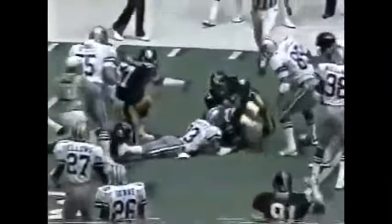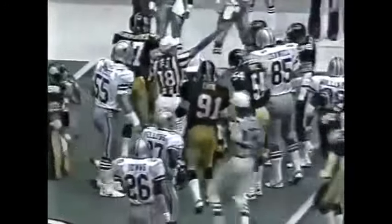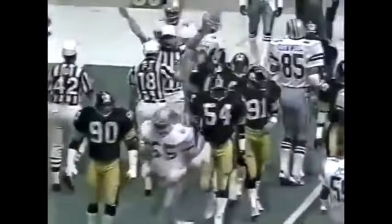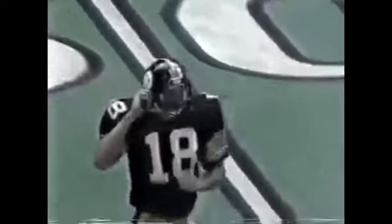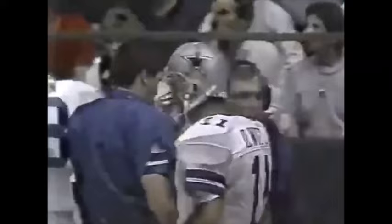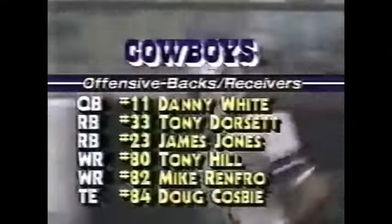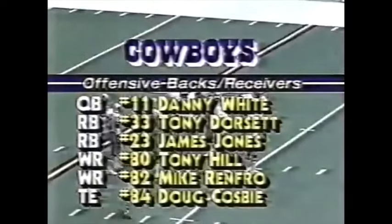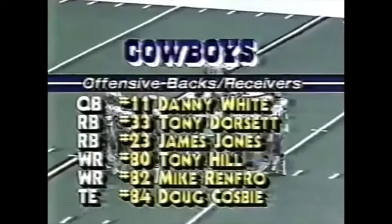Gonzalez fumbles the ball — oh, he's down! They'll blow the play dead. A 51-yard kick and a 13-yard return by Leon Gonzalez. Preston got through — the tight end was down for the Steelers. Now let's look to the Dallas Cowboy offense with Danny White, Tony Dorsett, James Jones; wide receivers are Hill and Renfro, and Doug Cosby is the tight end.